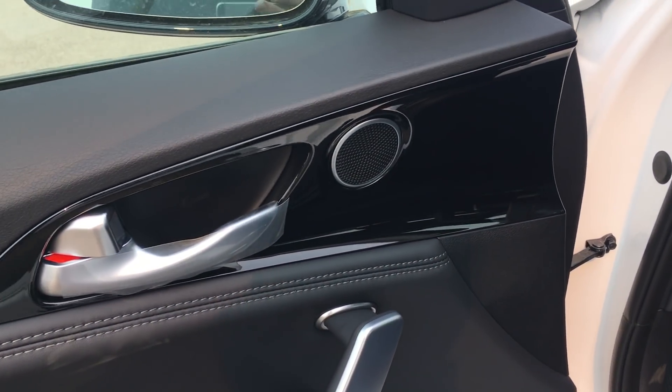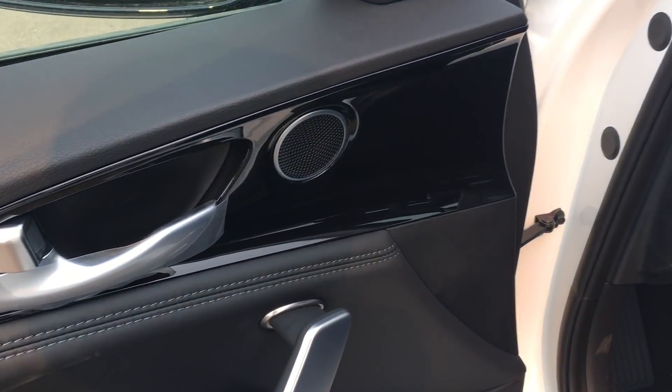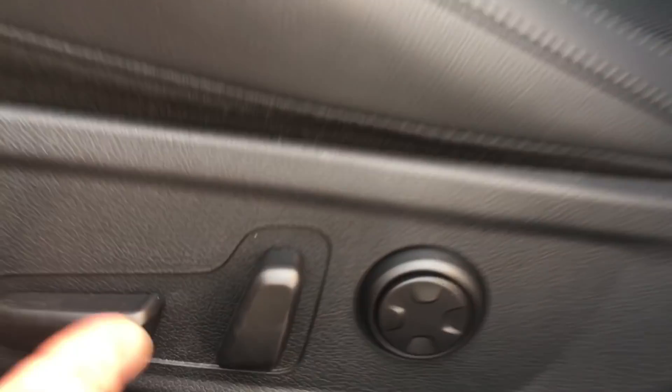This is the GT Line, so it's a little bit of — I don't want to say base model — but it's the well-equipped lower of the three Stinger models. It has black gloss trim, and inside you've got black plush premium leather seats with power adjustment.